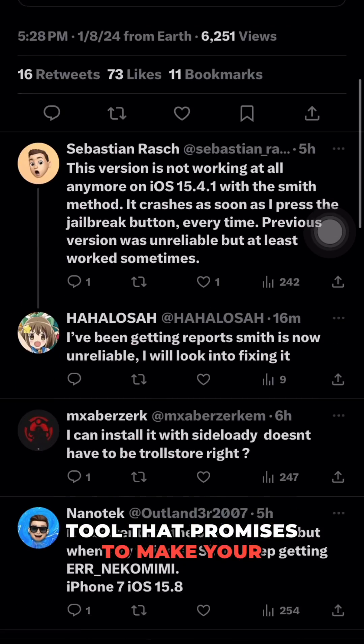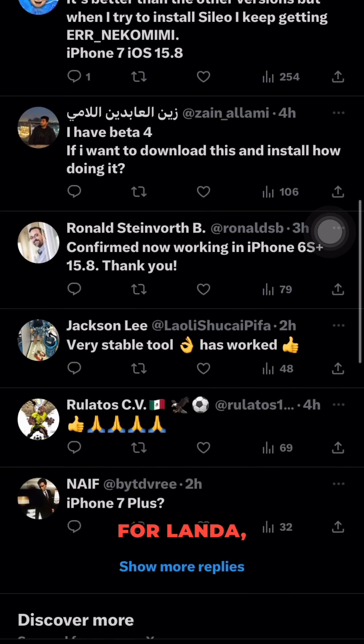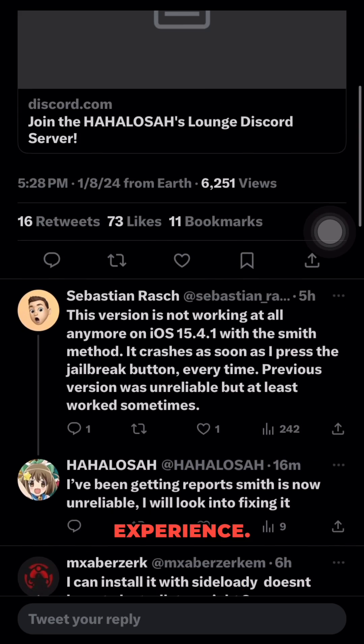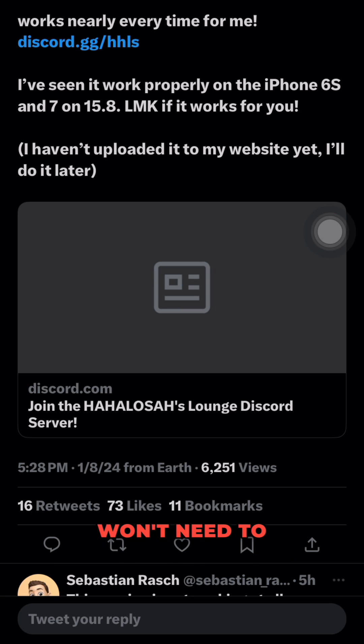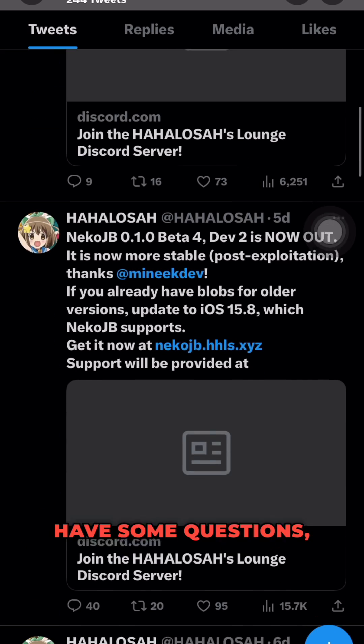This tool promises to make your life easier with improved exploit reliability for Landa — it works almost every time, giving you a smooth jailbreaking experience. But that's not the best part: NekoJB is a semi-untethered jailbreak, meaning you won't need to worry about losing your jailbreak every time your device reboots.